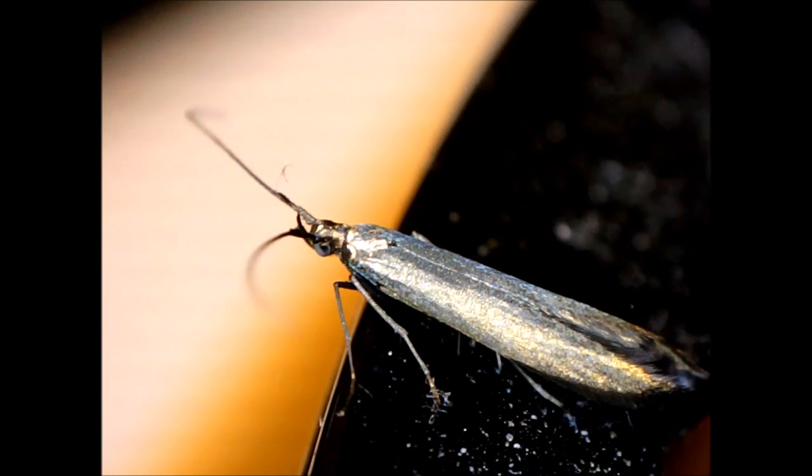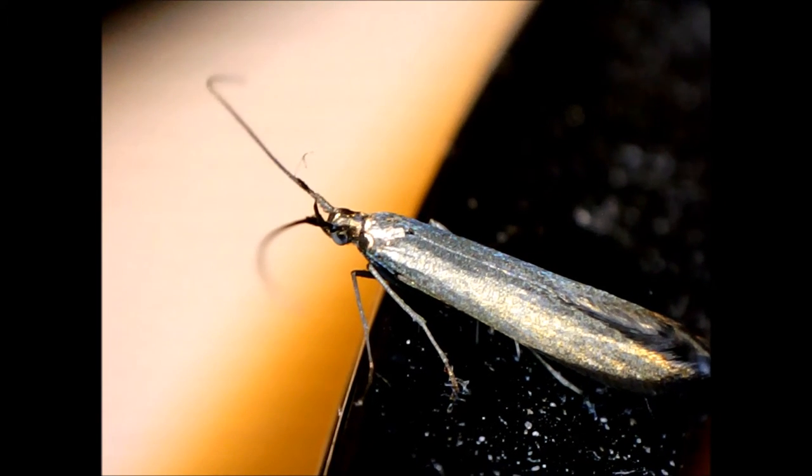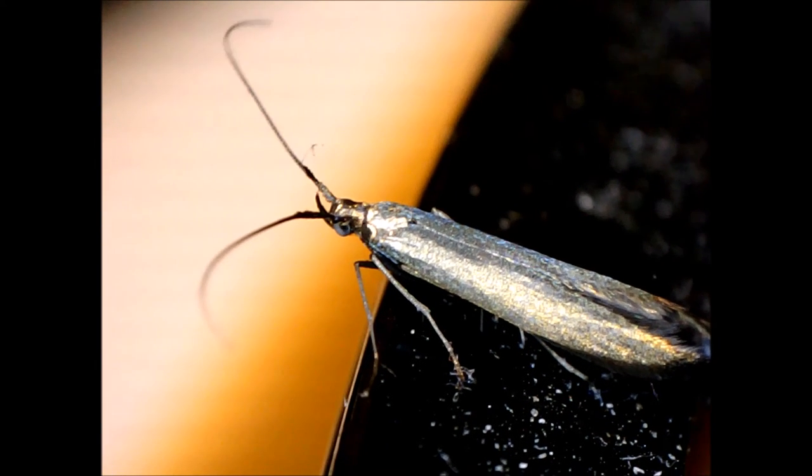Most caddisflies have tent-like wings, but this bug's wings are more flat and not especially hairy. Anyway, for this video I'll assume it's a caddisfly, but that might be wrong.